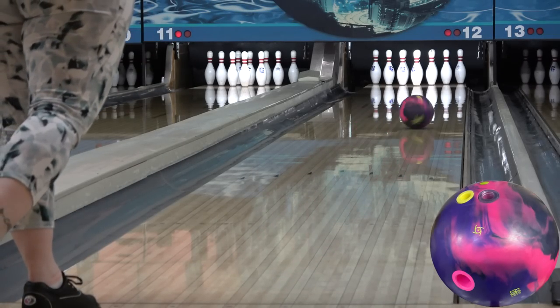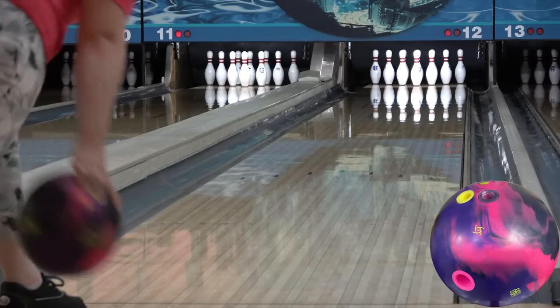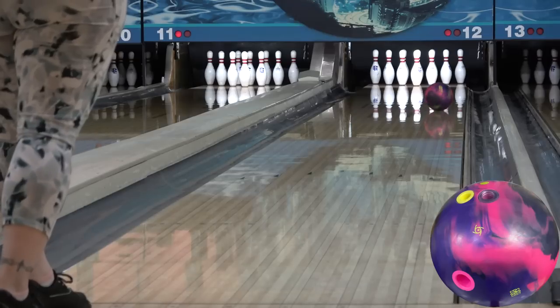Hello and welcome to another review. This one is for the Storm Proton Physics. Angel's layout is 5x3.5x2.5. We're at Royal Crest Lanes.